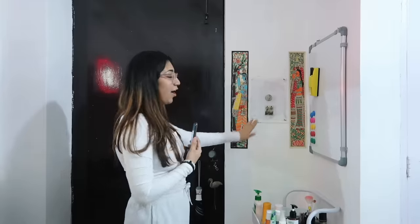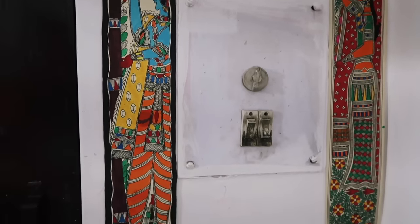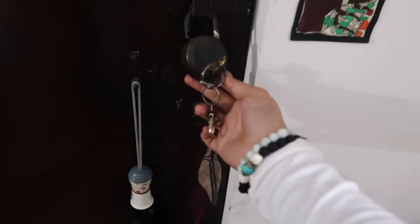Let's get into it. This door is where you enter. Here I have my switchboard, and then next to it I put these decorative pieces — I got these from Delhi Haat and I absolutely love them. It has Krishna ji. This is where I always put my lock and key so it never goes missing. A tip for everyone: just put your keys on the door handle so they never get lost.